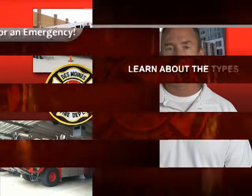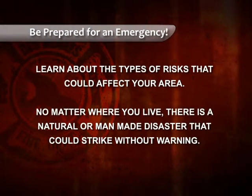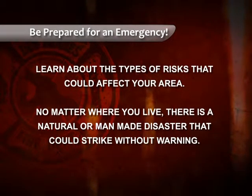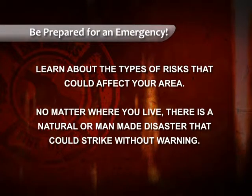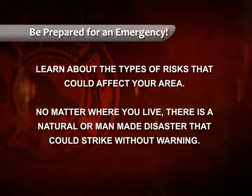Take a few minutes to check out the tips and tools available on Ready.gov to make getting prepared easy. First, learn about the types of risks that could affect your area. No matter where you live, there is a natural or man-made disaster that could strike without a warning. Knowing what to do before, during, and after these types of events ahead of time will help you make an effective plan.